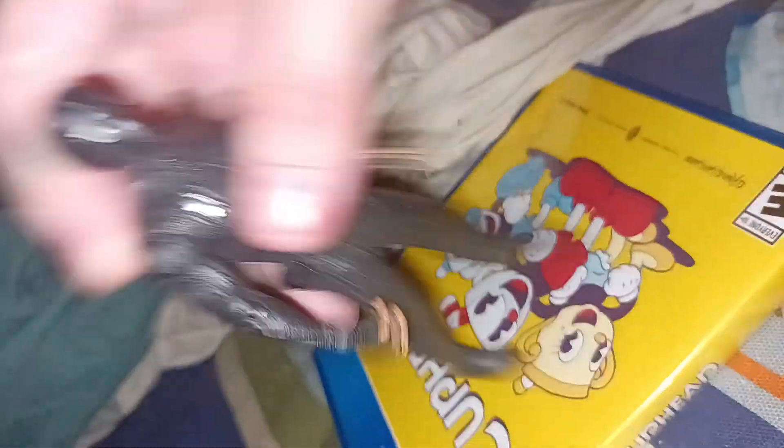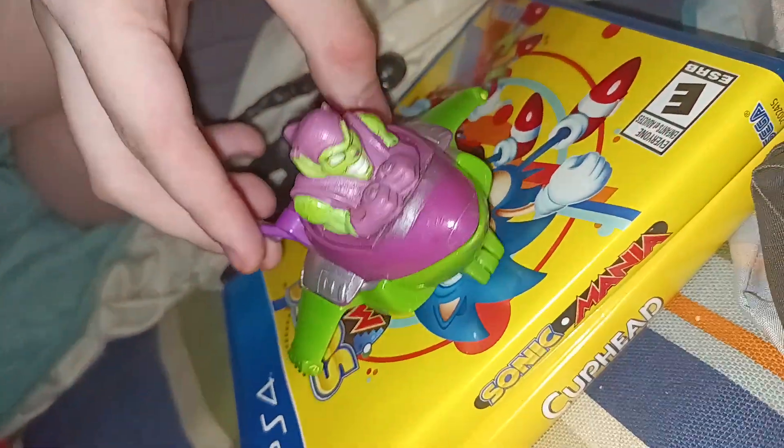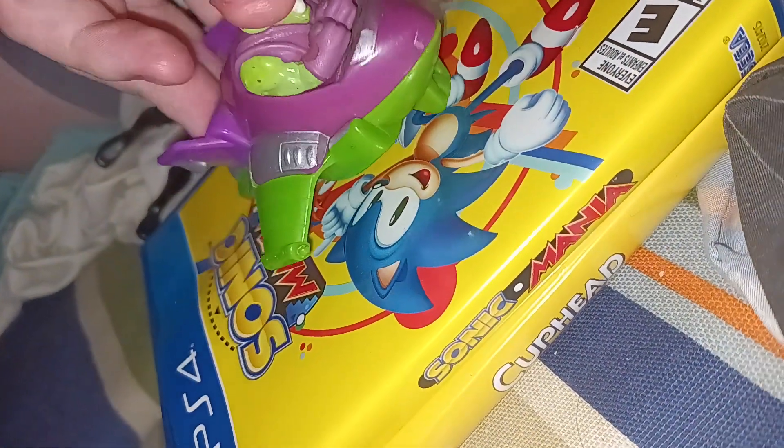Spider-Monkey. Anyways, next game — Sonic Mania. Next Marvel character, slash Spider-Man character — Green Goblin. Just Green Goblin toys.